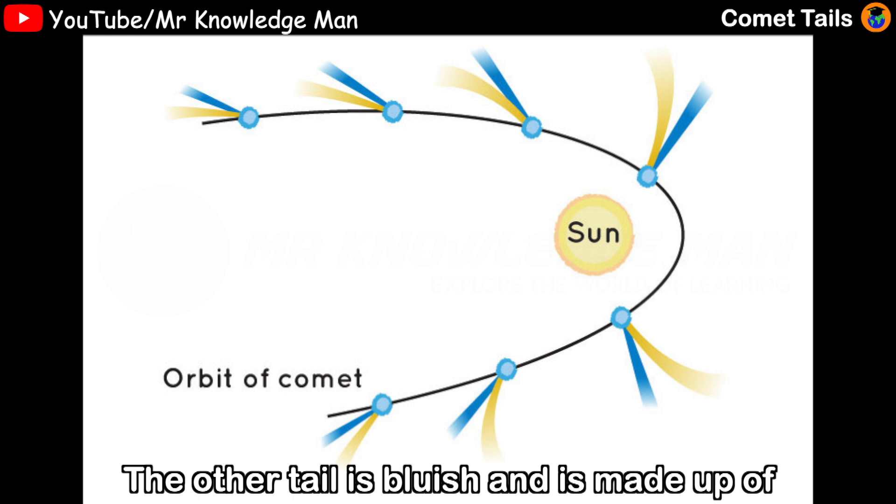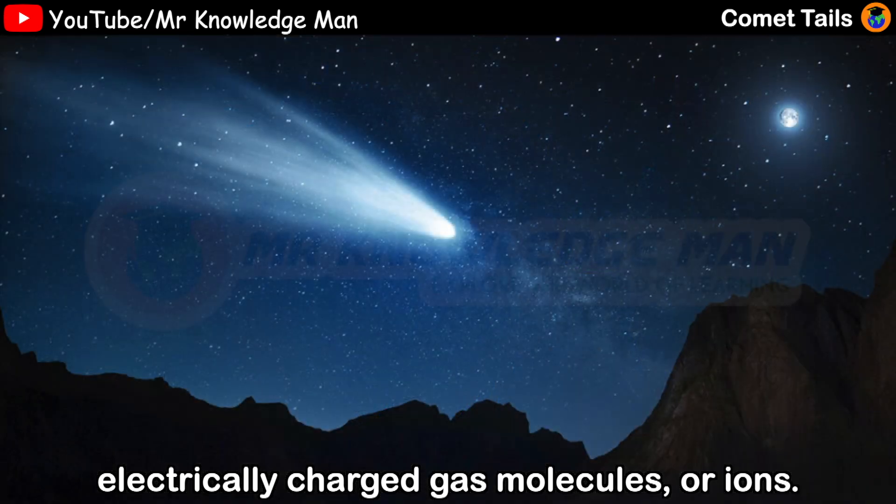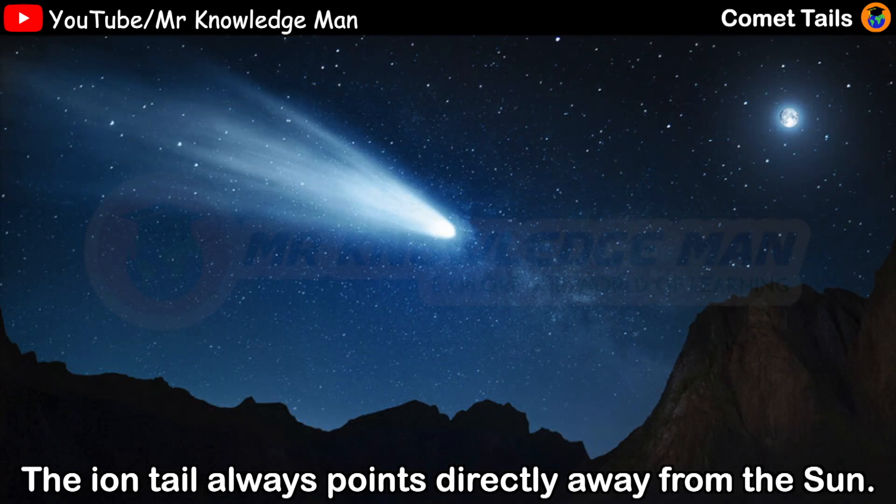The other tail is bluish and it's made of electrically charged gas molecules or ions. The ion tail always points directly away from the sun.